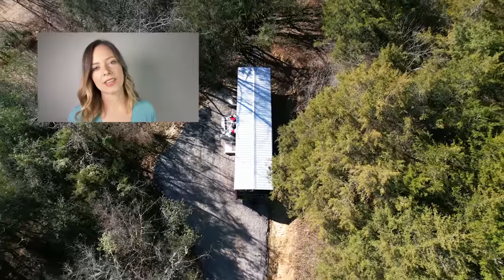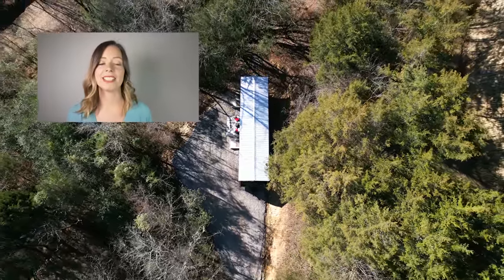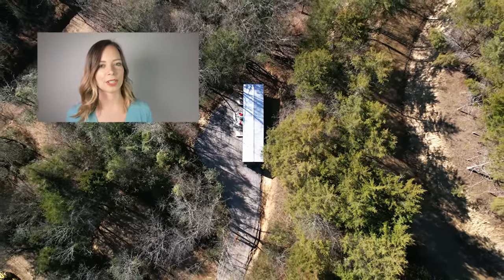Thanks for watching this week's video. If you'd like to see more tours of tiny homes in this tiny house community, or an overall tour of the community itself, make sure you check out the links in the description.